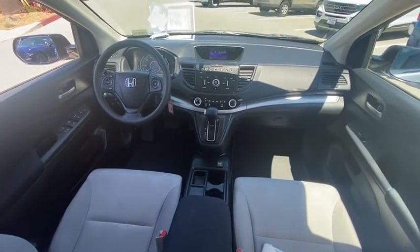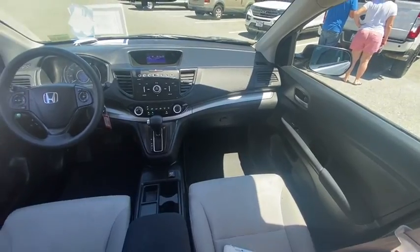Overhead console, brake assist, rear window wiper, cloth seat trim, driver vanity mirror, and front reading lamp.